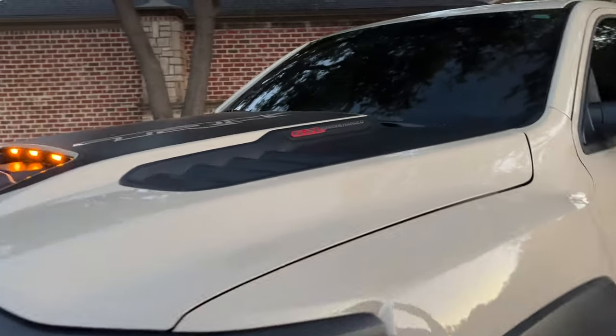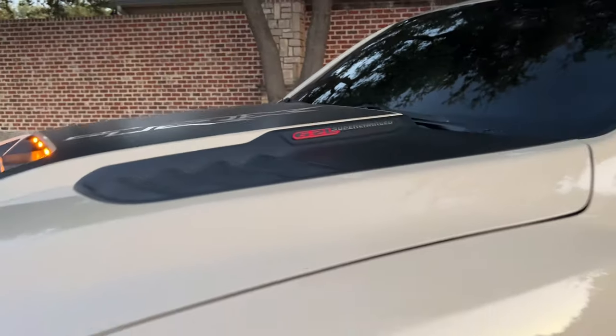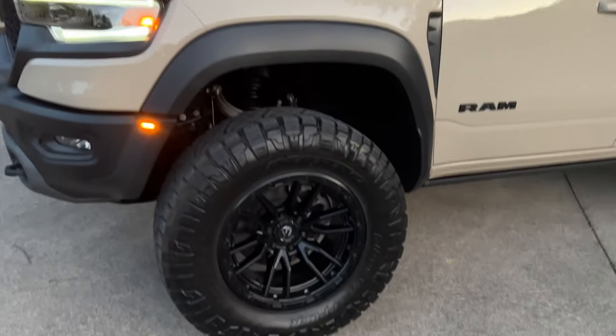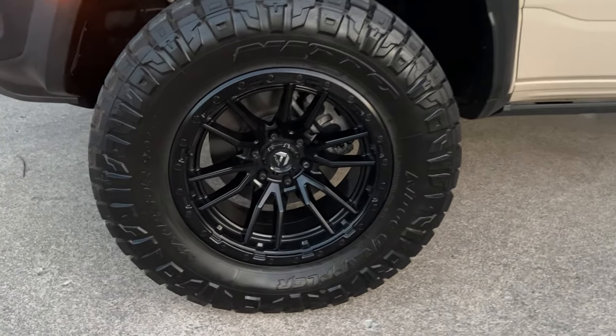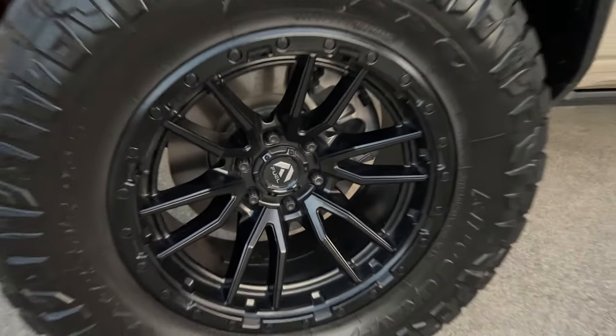This is a 6.2-liter supercharged motor with 702 horsepower — an absolute blast to drive. And these 37s on this Sandblast just fit absolutely perfect. You couldn't ask for a better fitment.